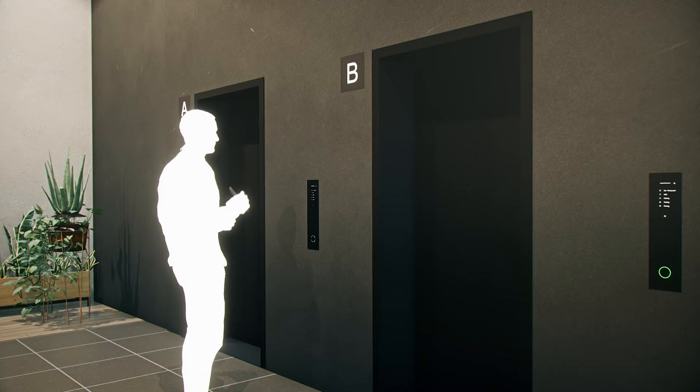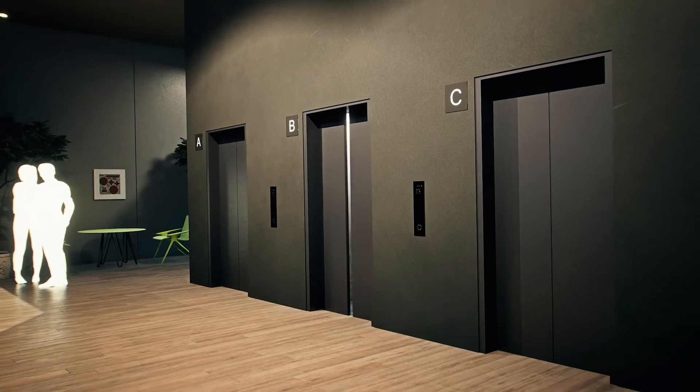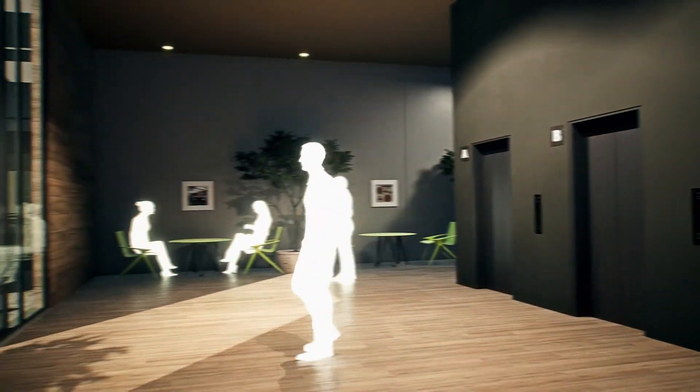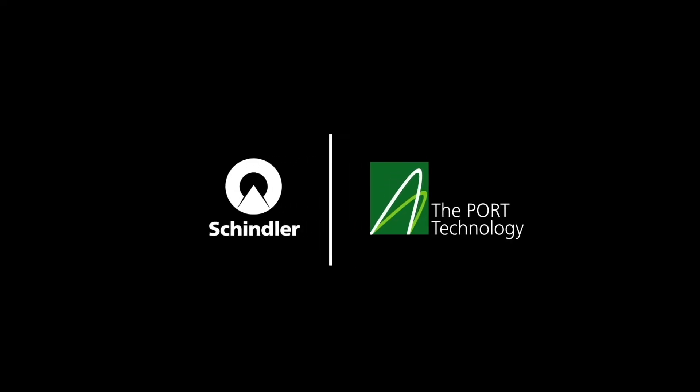It's secure, it's very efficient, and it's hygienic. It works with any third generation Schindler Port equipped building, and it's perfect for retail malls and public buildings. Touch free journeys through your building with Schindler's Port technology.